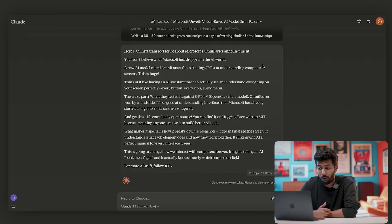'You won't believe what Microsoft just dropped in the AI world. A new AI model called OmniParser that's beating GPT-4 at understanding computer screens. This is huge. Think of it like having an AI assistant that can actually see and understand everything on your screen perfectly — every button, every icon, every menu. The crazy part: when they tested it against GPT-4V, OpenAI's vision model, OmniParser won by a landslide. It's so good at understanding interfaces that Microsoft has already started using it to enhance their agents. And get this — it's completely open source. You can find it on Hugging Face with an MIT license, meaning anyone can use it to build better AI tools. What makes it special is how it breaks down screenshots — it doesn't just see the screen, it understands what each element does and how they work together. It's like giving AI a perfect manual for every interface it sees. This is going to change how we interact with computers forever. Imagine telling an AI: book me a flight — and it actually knows exactly what buttons to click. For more AI stuff, follow 100x.'